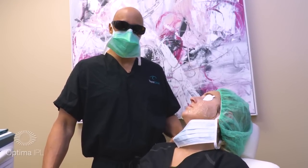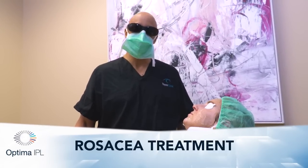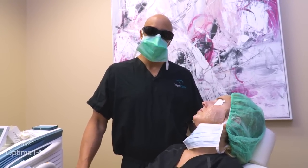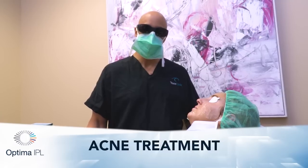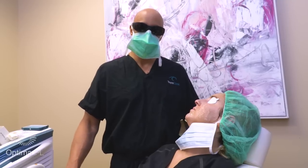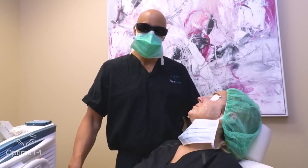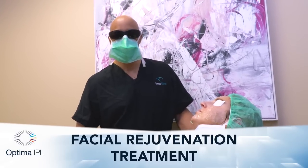For rosacea, it could be two to three treatments with higher energy to close off those telangiectasias. The telangiectasias form a web of vessels and after each treatment you're decreasing the number of vessels. With acne, some patients come once a month for IPL to control their acne, especially teenagers with cycles of a couple years where acne is very high due to hormonal patterns. For dark spots, usually three treatments does the trick. For facial rejuvenation, I usually start with three treatments back to back and then maintenance.